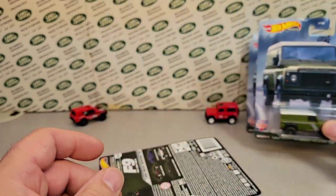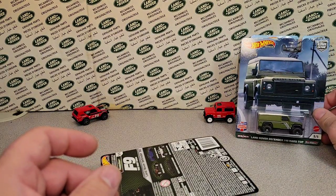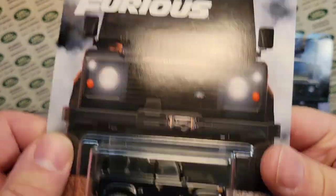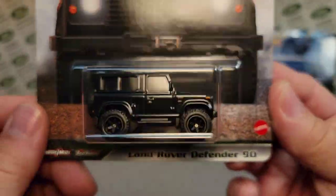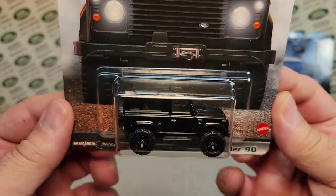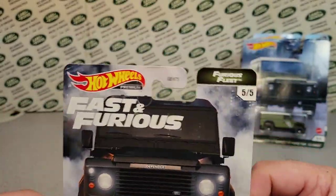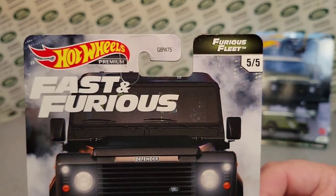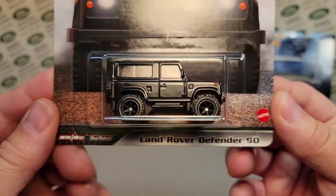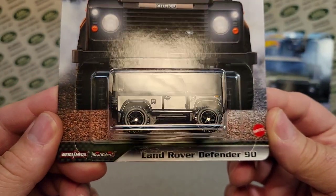So two of those, and then I got something else here. You ready for this? Ba-bam! Yes! Look at there — I can't believe I found one. I had to go over five hours south of me to find this one. Yes, this is the Furious Fleet, five of five, the Fast and Furious Hot Wheels Premium. And this is the Land Rover Defender 90 — metal-on-metal, real riders. Awesome.